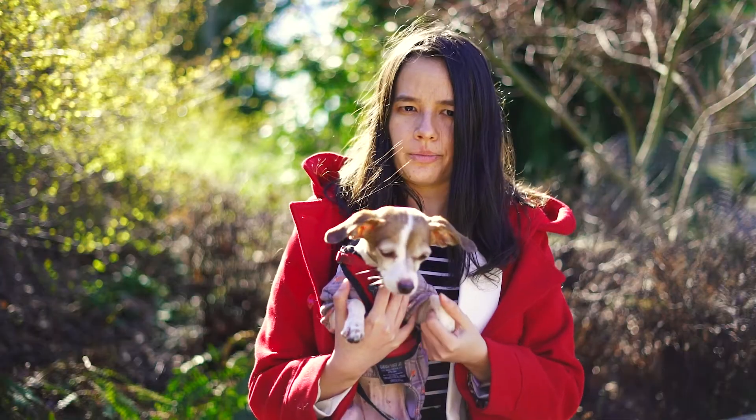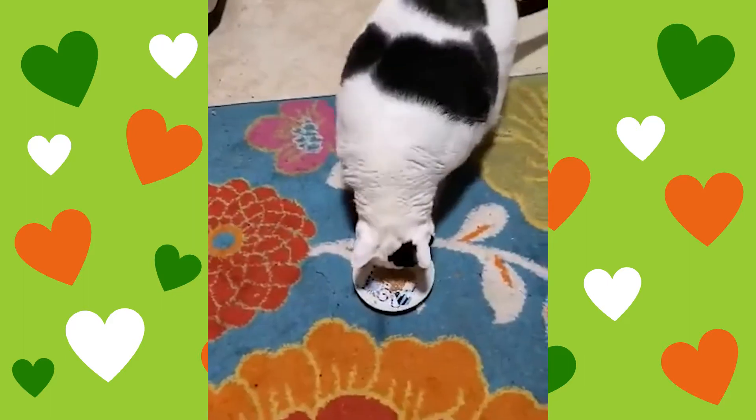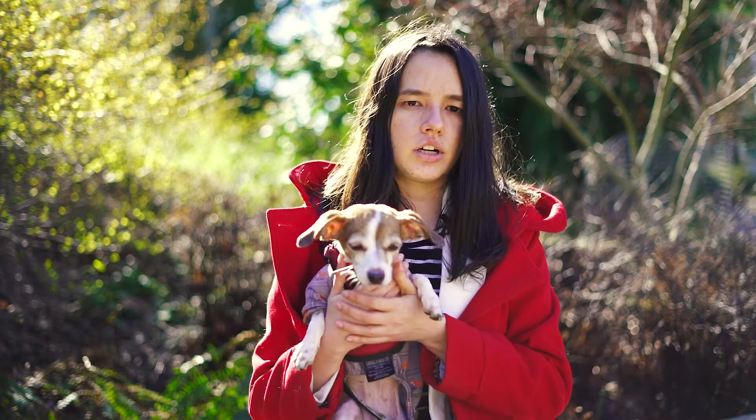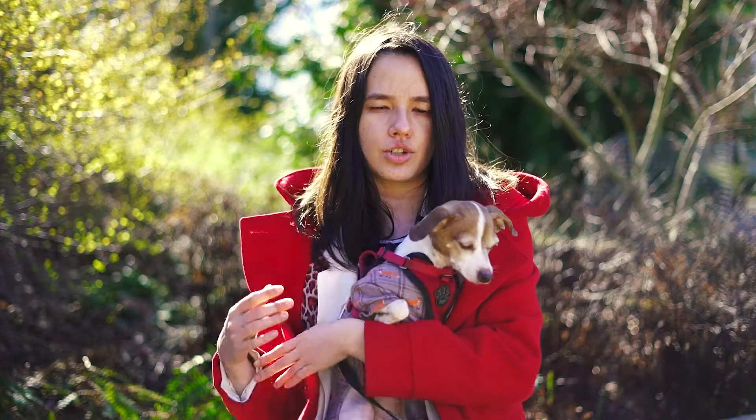The first supplement is Raspaid, which helps support the lungs and aids in relieving respiratory congestion. Raspaid contains coltsfoot, a herb that helps control coughing, relax spasms, and soothe irritated tissue.